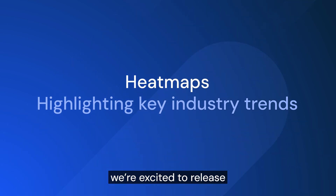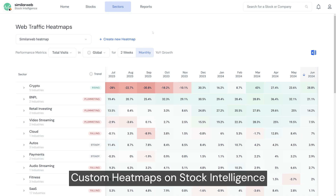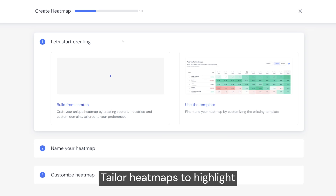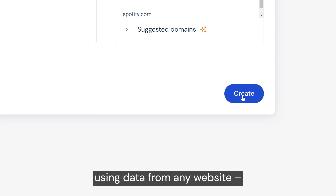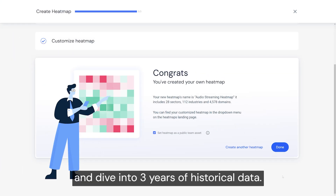And for our investor community, we're excited to release custom heat maps on stock intelligence. Tailor heat maps to highlight trends in your key sectors, understand who's leading or lagging using data from any website — public or private — and dive into three years of historical data.